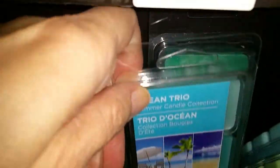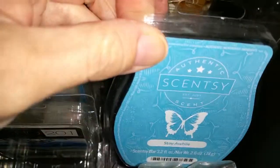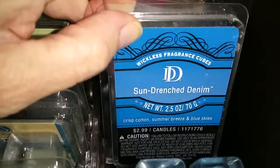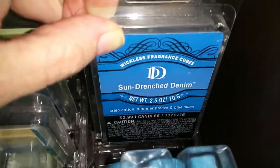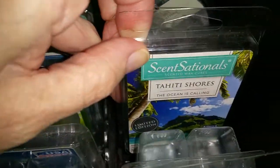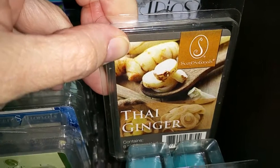Ocean Trio from Ashland. Living Colors from Big Lots. Southern Spanish Moss - that was discontinued a few years ago. Sun Drenched Denim - really, really intense, almost like a pool chlorine type scent from Hobby Lobby. Thai Ginger - it really smells more like a fresh type scent. It does have a little bit of a ginger note, but it's really like a fresh, watery, fresh air type scent.